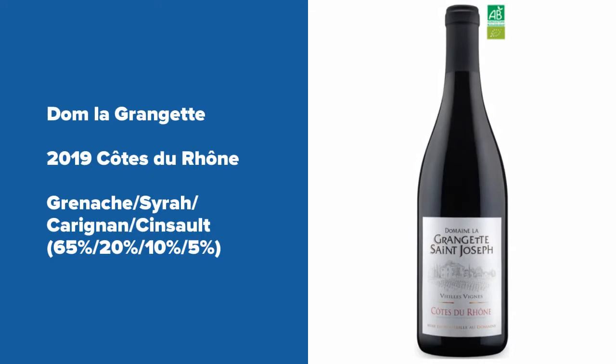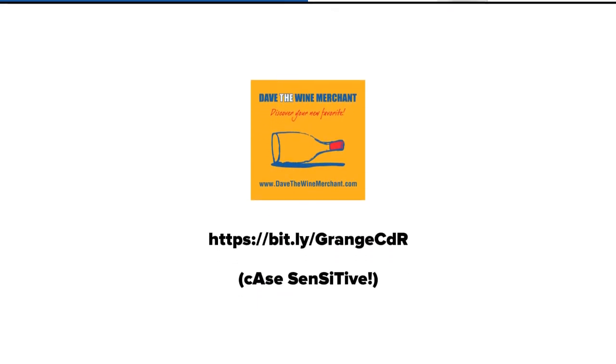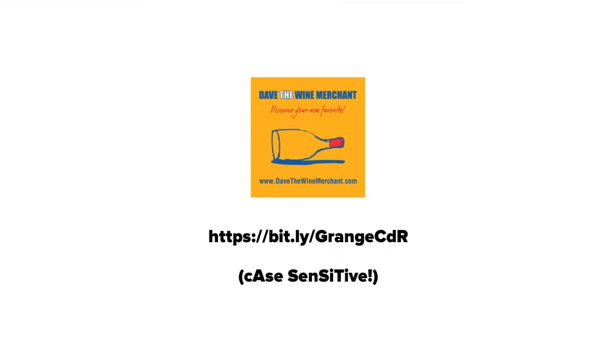Thank you for taking a few minutes with us. I hope that you will try the Domaine Lagrangette Côte du Rhône, a blend of Grenache, Syrah, Carignan, and Cinsault. To buy more of this wine, simply type this bit.ly link into your browser.